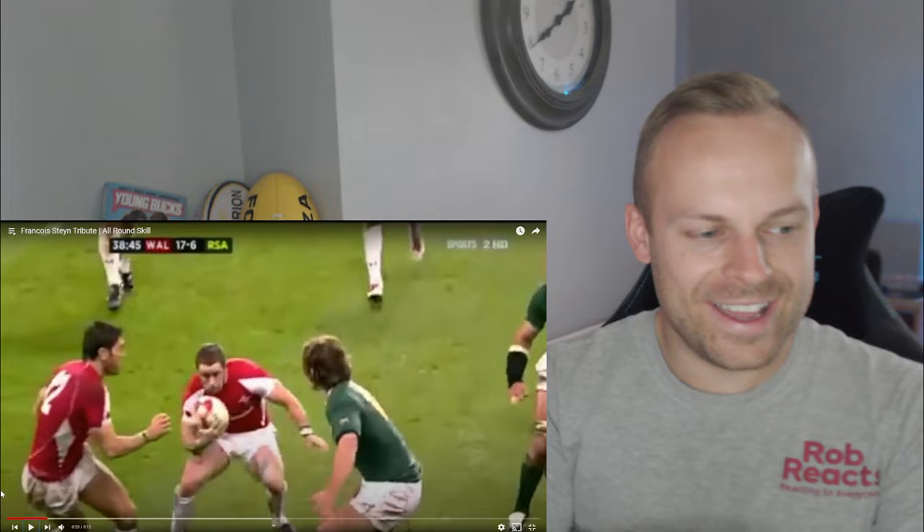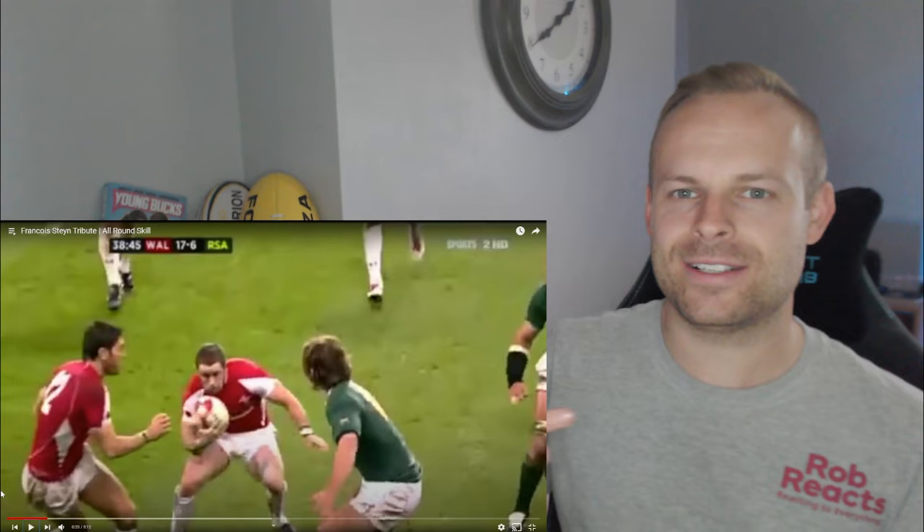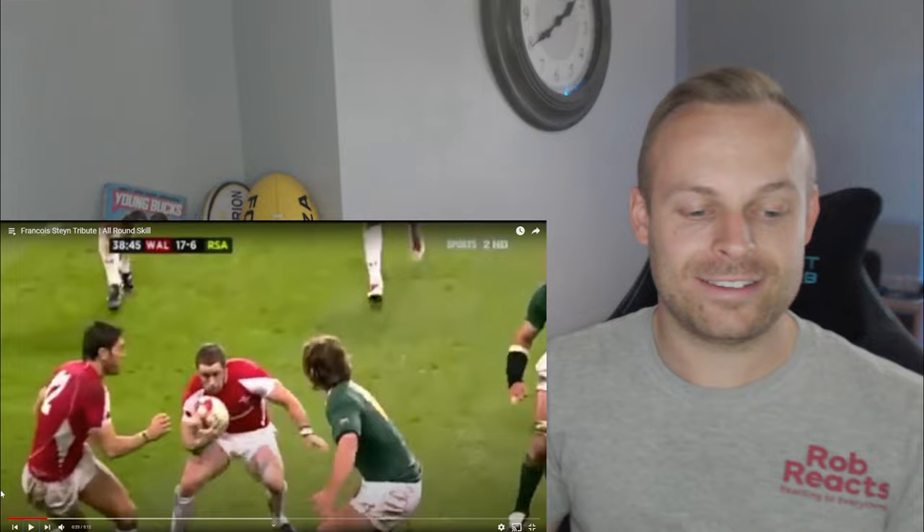The commentator almost sounds like me when I'm doing these reactions and I see something amazing and I'm almost lost for words. You're trying to think of these different superlatives and you just can't get anything out. And that sounds just like me.